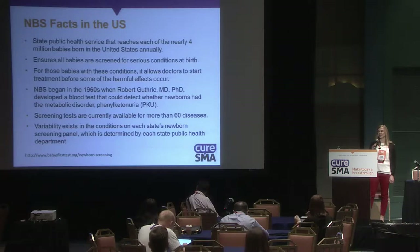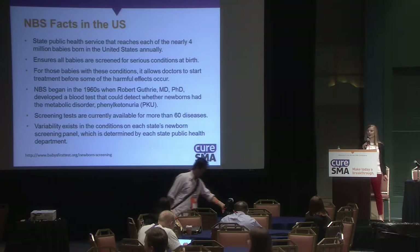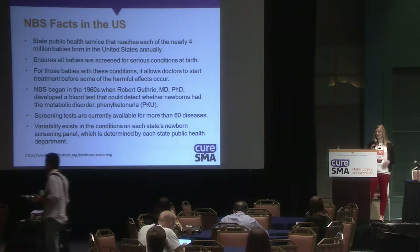It began in the 1960s when Robert Guthrie developed a blood test that could look for PKU. Currently, there are screening tests available for more than 60 diseases.